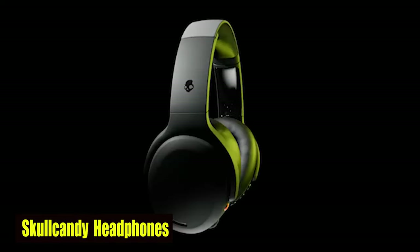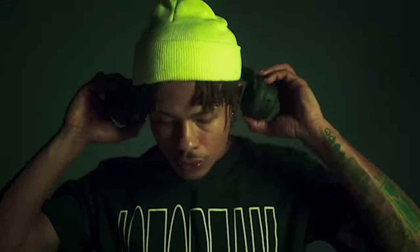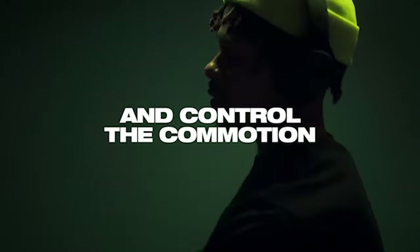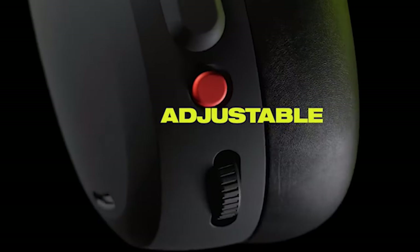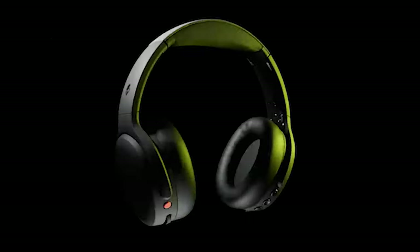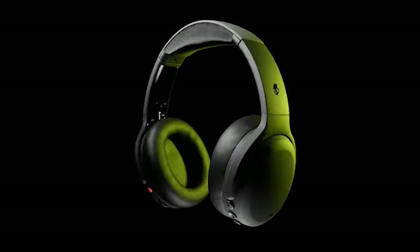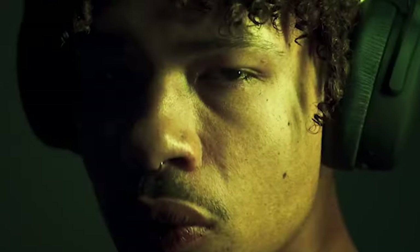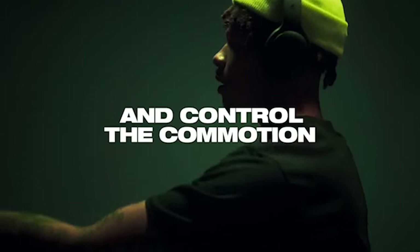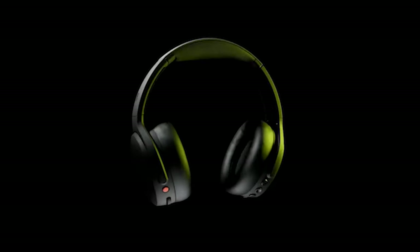Number 4: Skullcandy Crusher Headphones. The Skullcandy headphones redefine personalized audio for the Galaxy S24 Ultra user. Utilizing unique technology, the headphones analyze individual hearing, tailoring sound for an immersive experience. With superior comfort and epic noise cancellation powered by four microphones, these headphones provide a tranquil auditory escape for Galaxy S24 Ultra owners. Boasting an industry-leading 50-hour battery life and quick 10-minute charge for four hours of use, they perfectly complement the Galaxy S24 Ultra's demanding lifestyle.